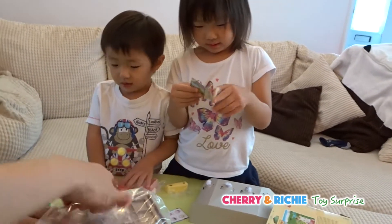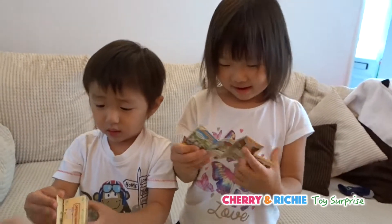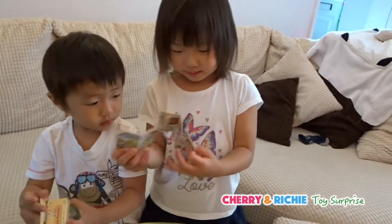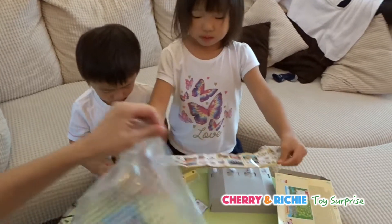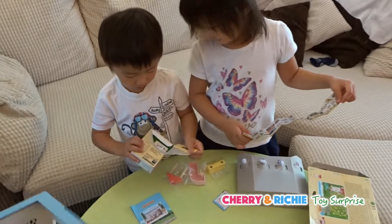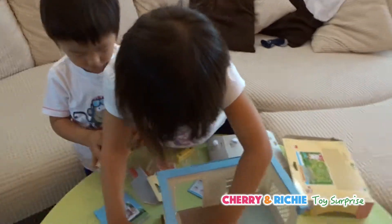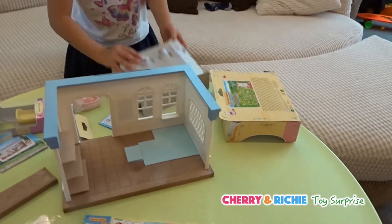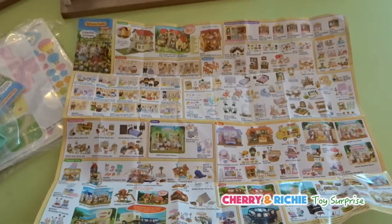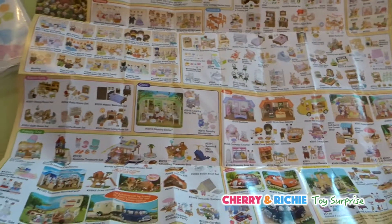What have you got there, Charlie? Can you show us what you got? I see a baby! Okay, Ruchi! Can you try to open the baby one? It's okay! Look! Wow! That's a brochure. So many different families. So cute!